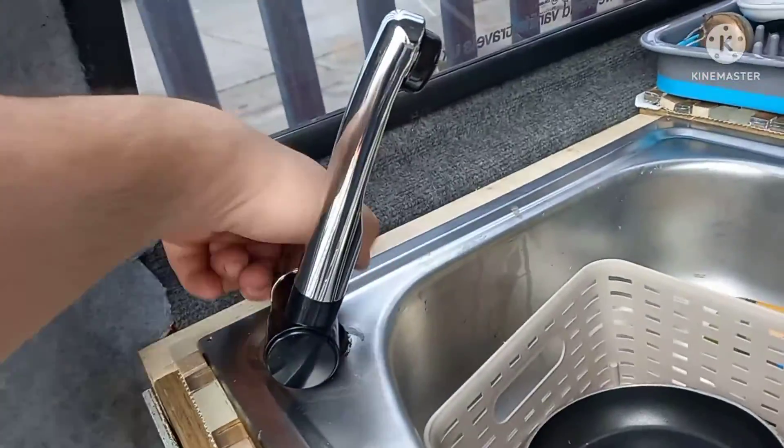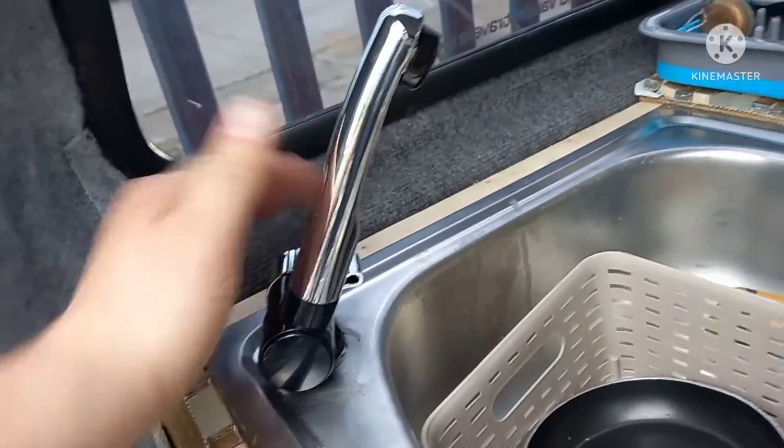This side, we now have our tap ready to be plumbed in once my pump comes.